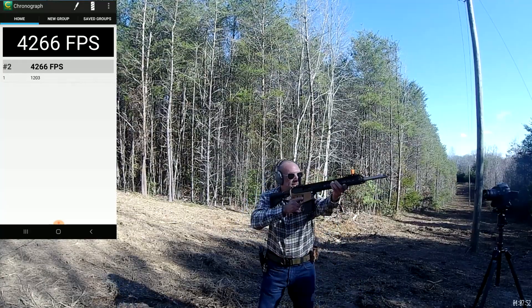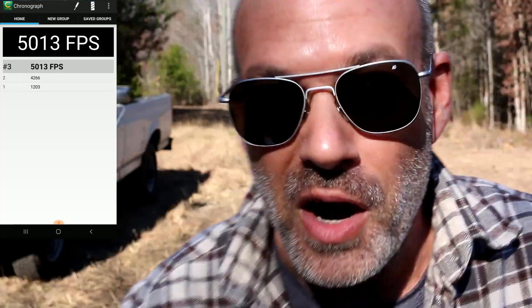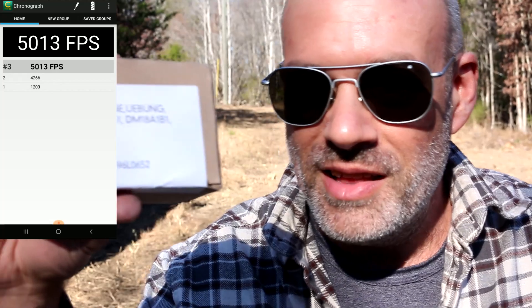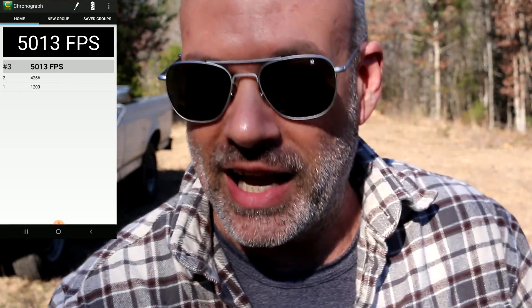Let's try that again real quick and see if we can get a little bit better speed. 5,000 feet per second. There's quite a bit of variance in these rounds, which means the AM32 training ammo from Germany is a contender against the speed of glass breaking.